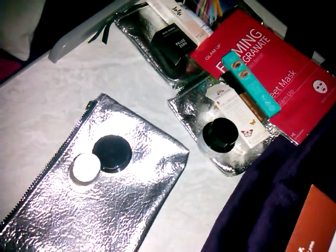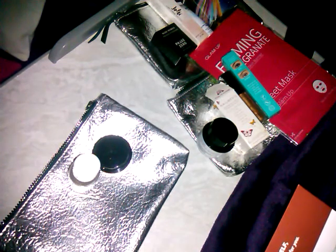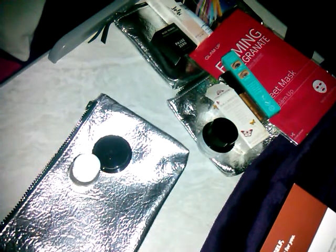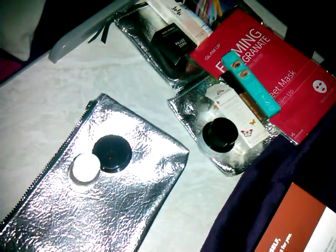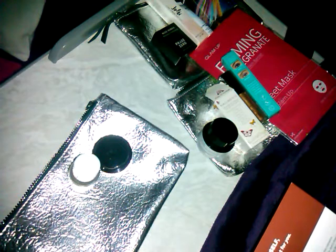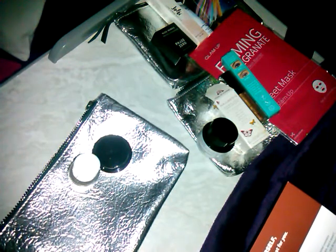It says: 'Oversleep and need to speed through your routine? This toner and serum will tackle two skincare steps in one go.' Made of natural plants and herbs, it balances, hydrates, and illuminates your skin with Bulgarian Damask Rose Oil, Aloe Vera, and Niacinamide. It says use three drops of serum on clean, dry skin, morning and night. Press it on using your fingertips and let it sink in before applying the next steps in your routine.